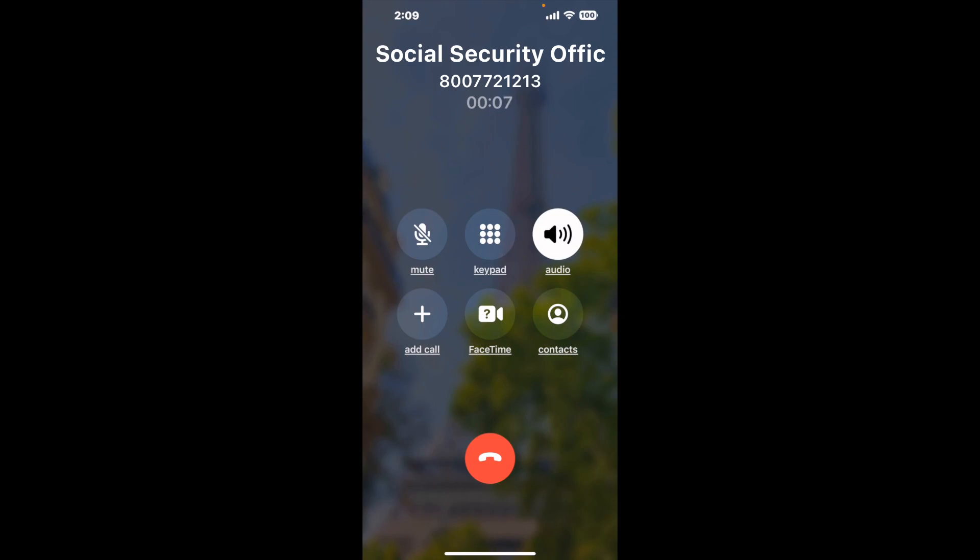It dials the number and stays on hold for you while it waits for an agent to take the call. When it detects an agent, it'll send the call to your phone.